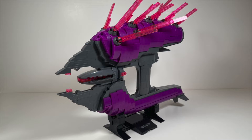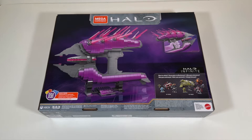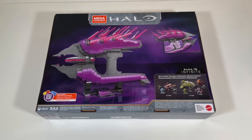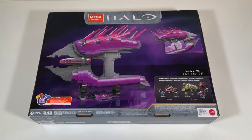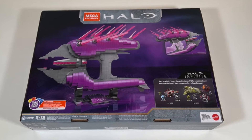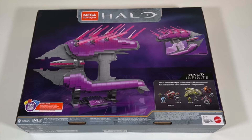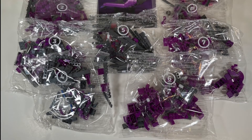The Needler is the fourth Target-exclusive Halo Infinite set designed for display. Previous sets include the Energy Sword, Forerunner Ring installation, and Master Chief Helmet. While the box doesn't include the same Pro Builders designation as the other shelf pieces, it does bump the recommended age up two years to 10-plus, paired with a retail price of $59.99.